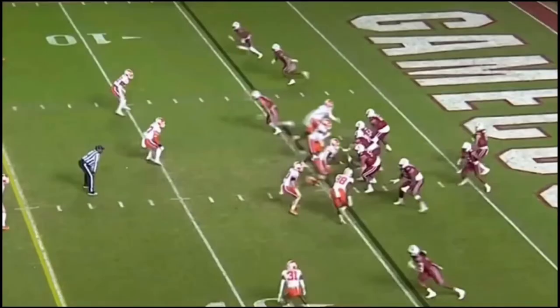Now, depending on the evaluator, some believe Booth is more advanced in man coverage compared to zone and needs to improve his understanding of route combinations and when to vacate his landmarks. But I disagree wholeheartedly. The next several plays illustrate Andrew Booth's recognition in zone coverage and ball skills, the latter being beyond reproach.